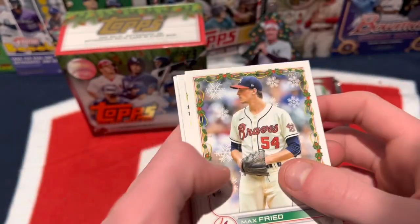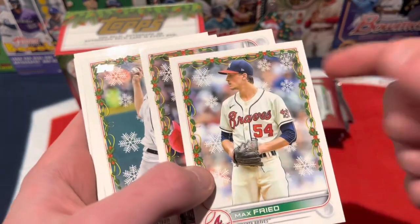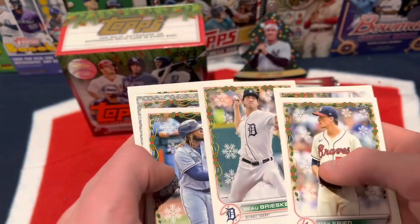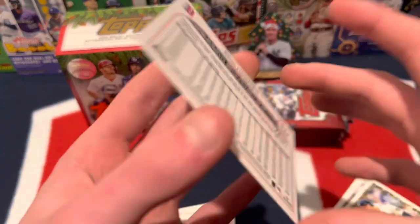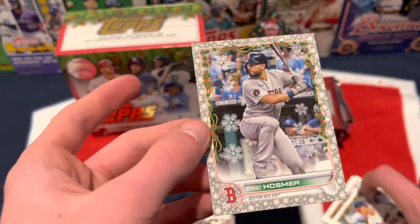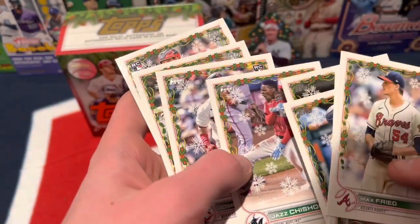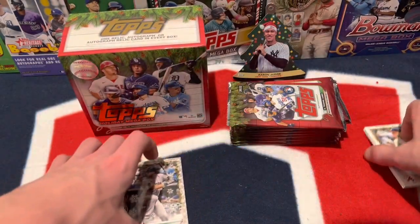We get 10 cards per pack — let's hopefully get some big pulls. I have to look out for short prints too because they can sometimes be hard to see. Max Freed, Nolan Arenado, Bo Bruschi. This is the design — some snowflakes in the background and some greenery on the sides of the border. We have a gray Vladimir Guerrero Jr., Eric Hosmer in his Red Sox uniform with sparkly snowflakes and a gray border. That's really cool — if you can get that of a big rookie, that would be a sweet card. Josh Winder, Jazz Chisholm, Jose Miranda, Juan Soto in his Padres uniform, and Brian Lavastida.